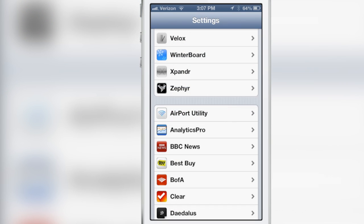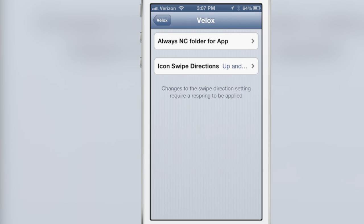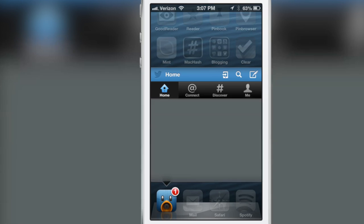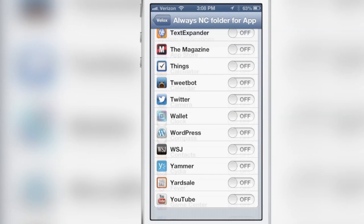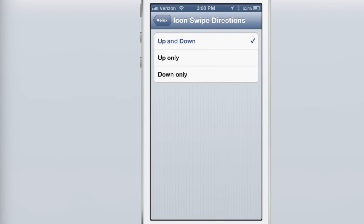Believe it or not, this is just a preview — I haven't even touched on all the features, and there are still more to come in the final version. Here are the settings for VLOCKS. There's a preference called 'Always NC Folder for Apps,' which lets you always open the notification center view. If I turn it off on TweetBot, it loads the enhanced folder view showing your Twitter timeline. Turn it on and it disregards the enhanced folder and just shows notifications. This works for every app that can receive notifications. The icon swipe directions can be set to up/down, up only, or down only, and a simple respring makes that change take effect.